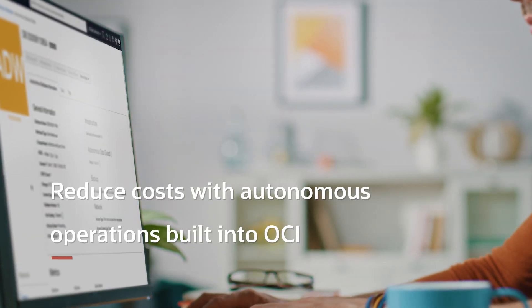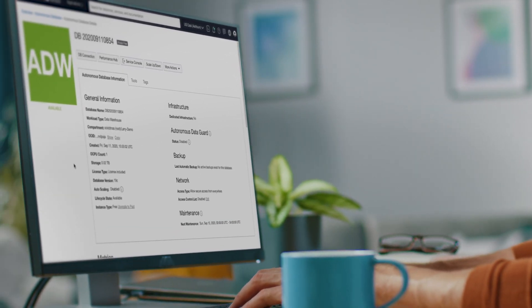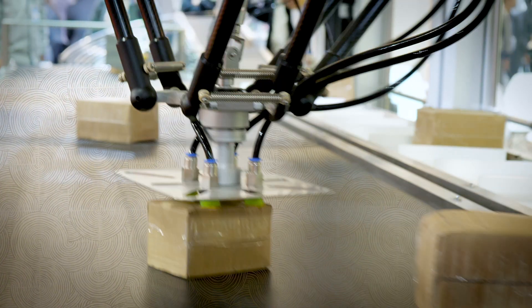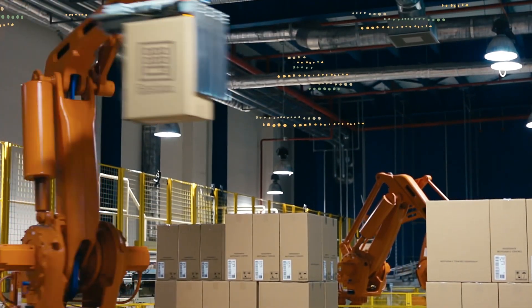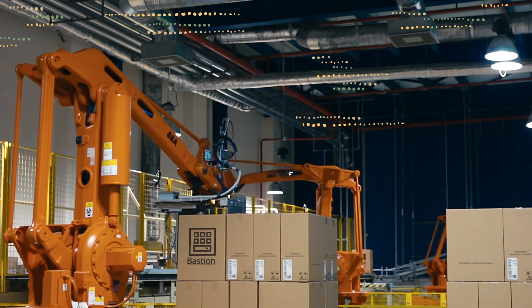Customers get lower costs with Oracle's exclusive Autonomous Operations built into OCI, reducing human labor and error and offering self-patching with zero downtime. Autonomous operations need less coding and are included in Oracle's Autonomous Database and Autonomous Linux running on OCI.